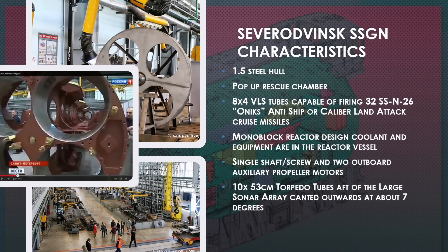She'll have a pop-up rescue chamber like many previous Russian Navy submarines. She'll have eight VLS tubes capable of firing the Onyx anti-ship missile and the 1994 Caliber land-attack missile then in development. She'll also have a revolutionary first-for-the-Russian-Navy monoblock reactor design, where the pressurizers, coolant systems, and cycle systems are all in one block — saving weight, space, and complexity. It's the first time they've done that.